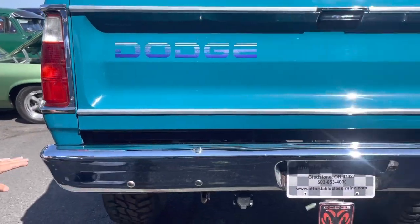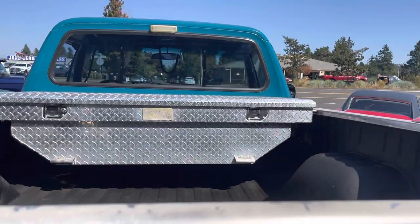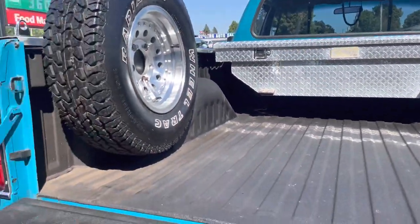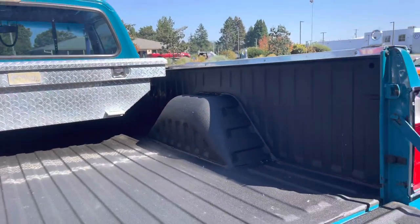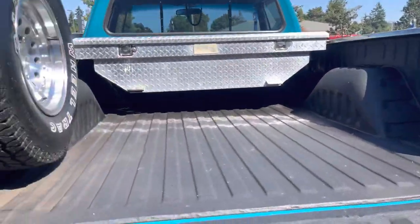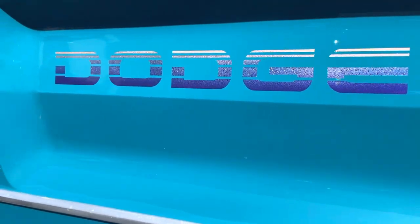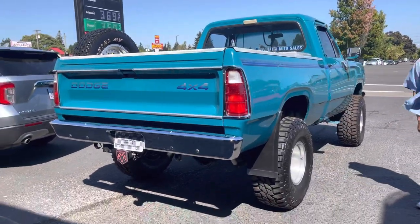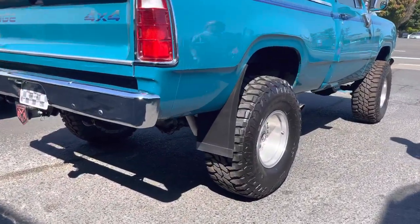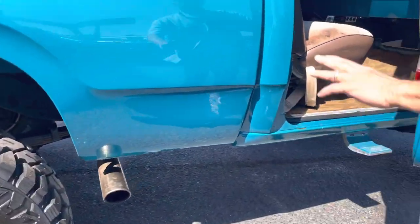Like I said, the paint is nice. The bumper — so-so. Brand new spare. Short box — you don't see too many Dodge short boxes. It's got the modern rims. The stripes are beautiful.